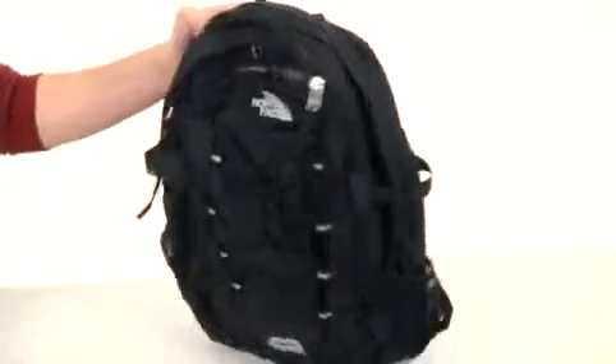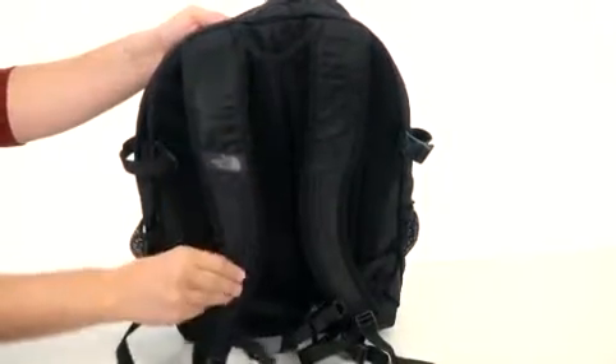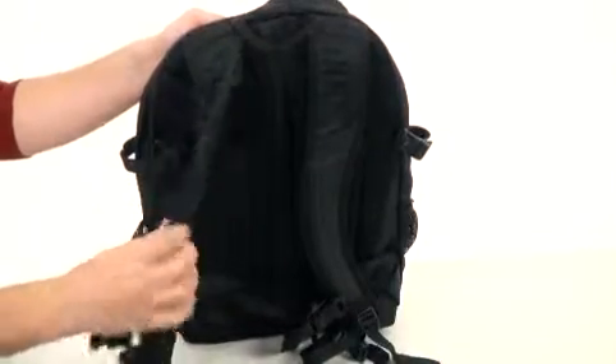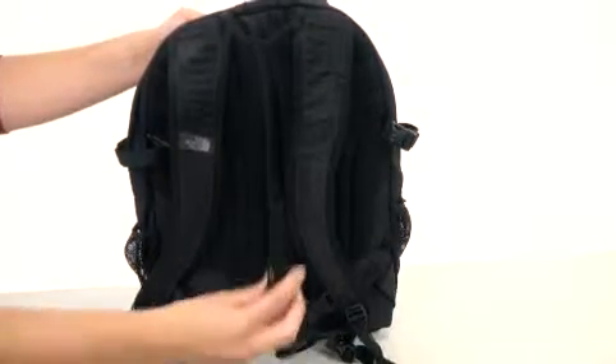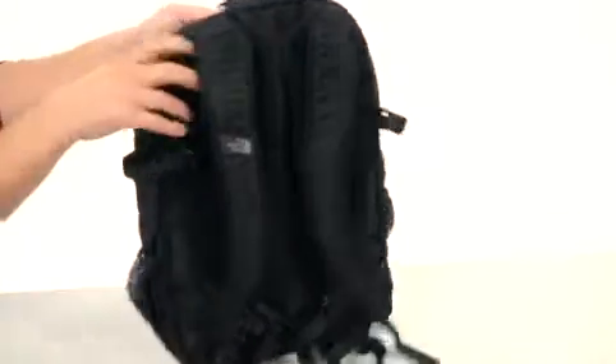Here on the back, we do have this handle here so you can hang the bag. But you also have these two shoulder straps that are completely contoured, nice and thick and padded. You also have a mesh material on the back that allows your shoulders to breathe. Lots of padding on the back of the bag as well so your back won't get uncomfortable. You also have a waist strap here so you can click the bag right in place and make sure everything stays where it's supposed to be.